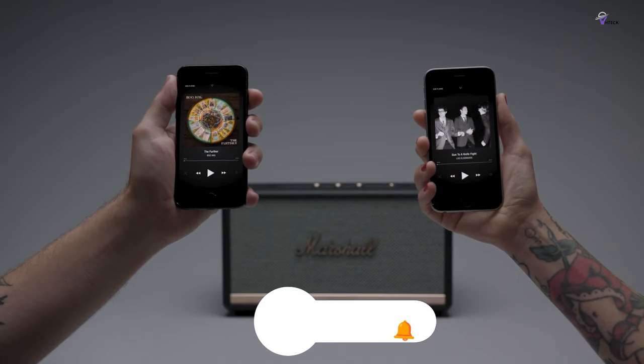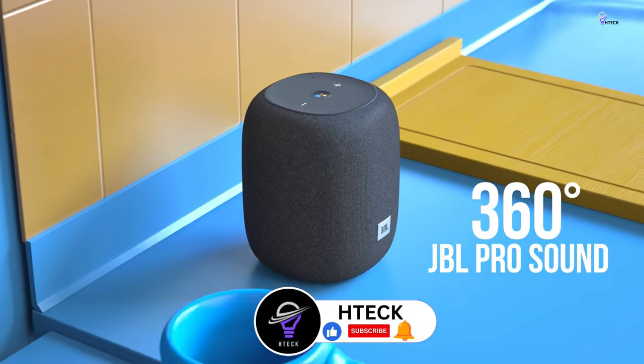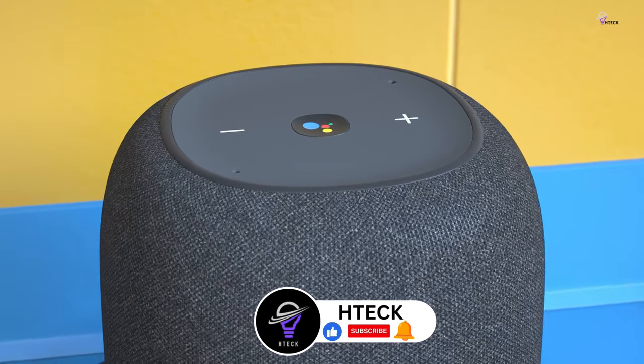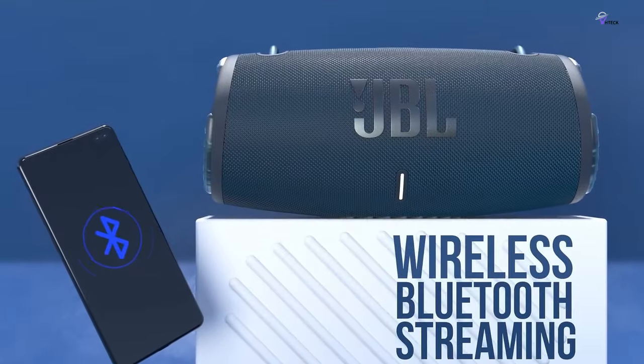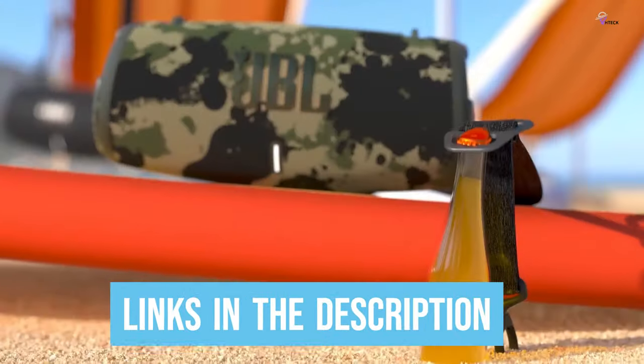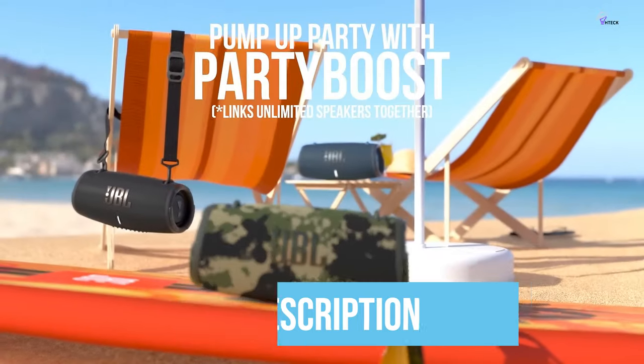We have tested each speaker's sound quality, battery life, and durability to ensure that you get the best value for your money. Our guide is designed to help you find the perfect speaker that fits your needs and budget. We have included links in the description box below for more information on the products. So, let's dive in and discover the perfect wireless speaker for you.